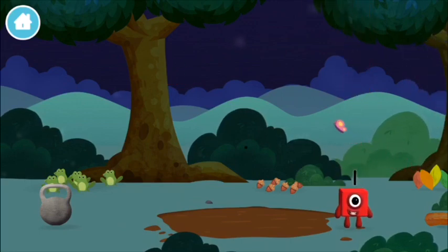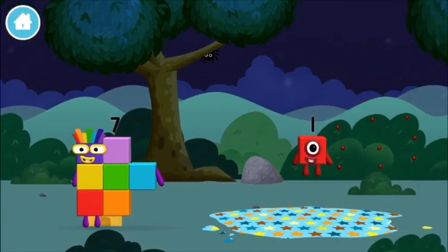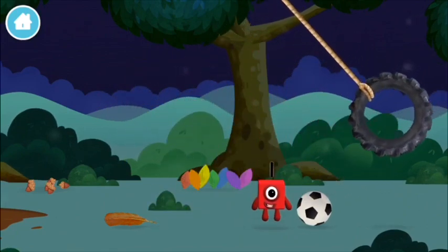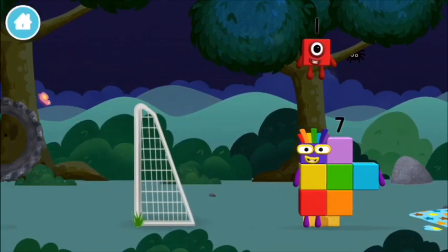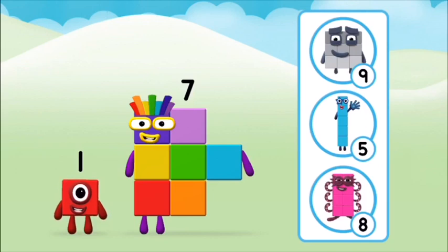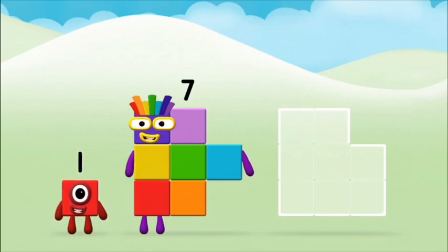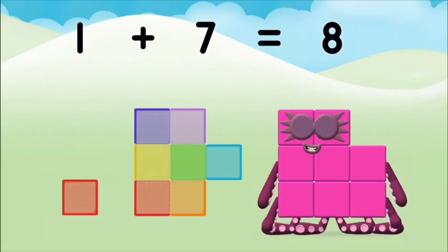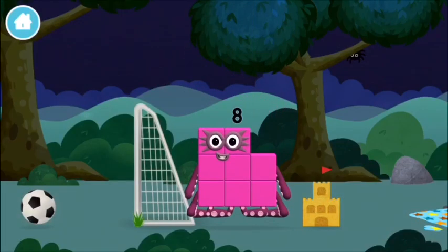Which number block did you find? What number block did you make when you add these two number blocks together? Well done, you were right. Can you add the number blocks together? One plus seven equals eight. Well done. You made number block eight. You made a new number block.